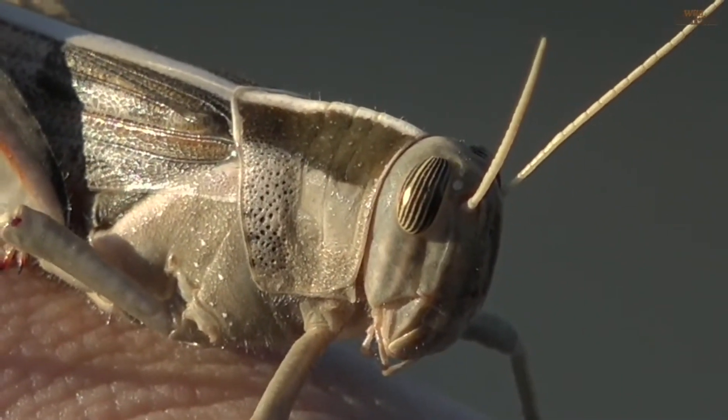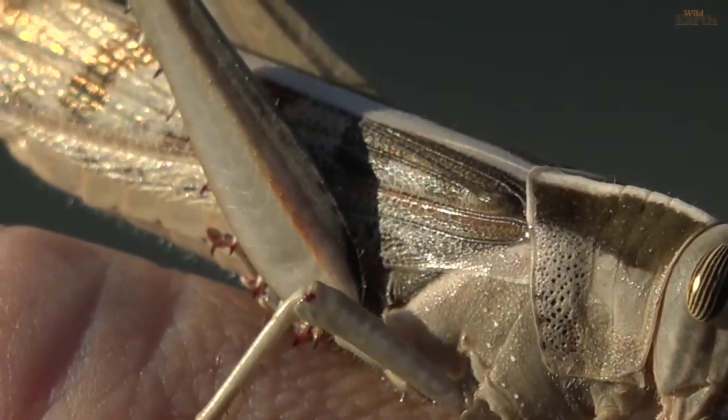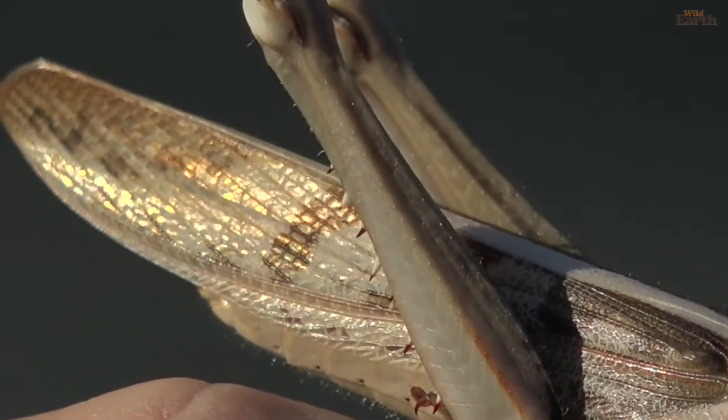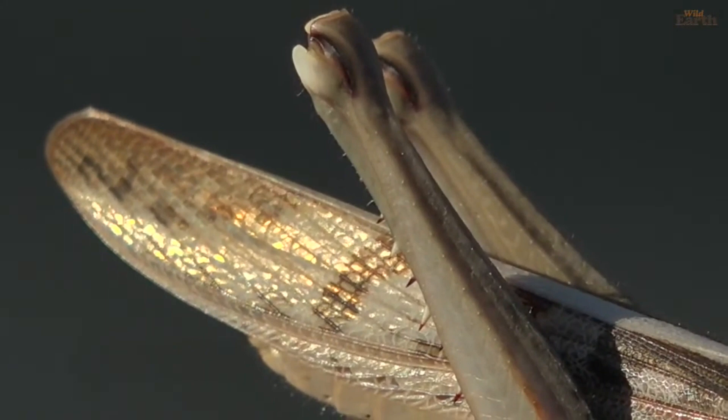You can also see the little armor plating that they kind of have along their body, which is really cool, and then those spikes on their legs, which are basically there to defend this creature and stop it from being eaten. And then obviously the wings that go back that are shining in the sun.